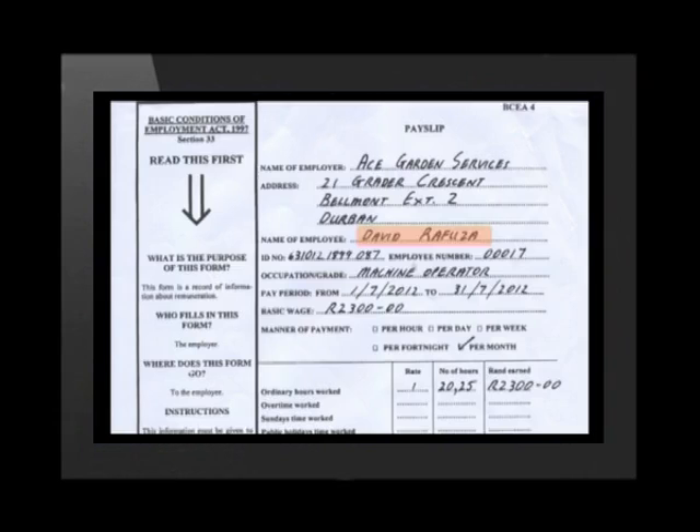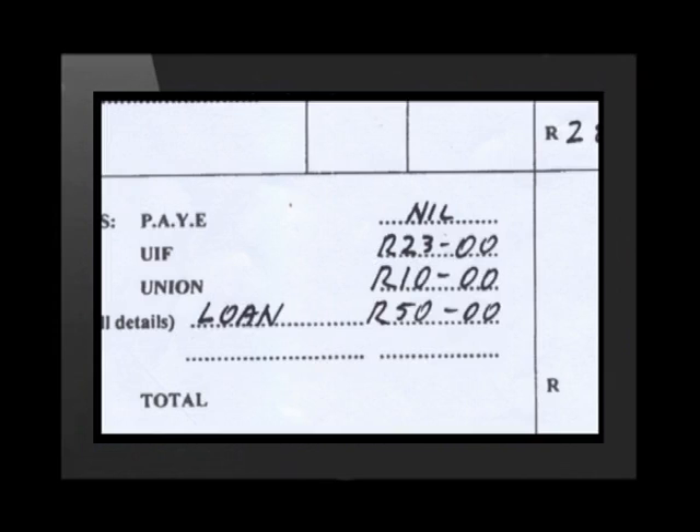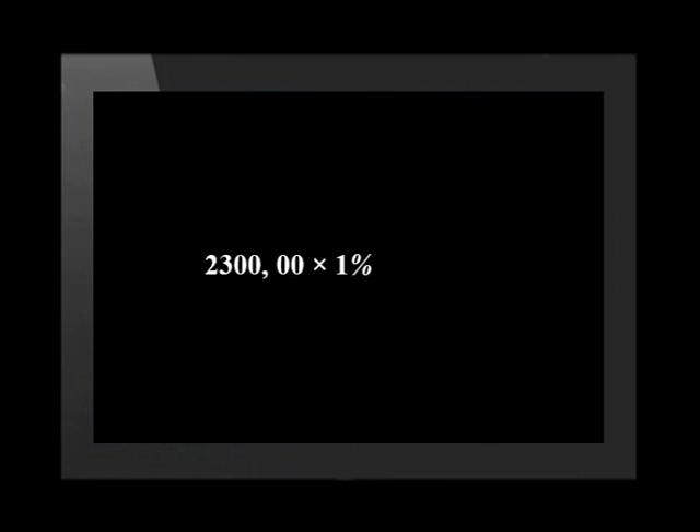Let's take a look at a payslip to illustrate how the UIF deduction is calculated. This payslip belongs to David Rafuza, who works for Ace Garden Services and earns a monthly salary of R2,300. On this payslip, we read off an amount of R23 being the amount deducted as the UIF contribution. Remember that employers can deduct 1% of each worker's salary to go towards UIF — 1% of R2,300 equals R23.